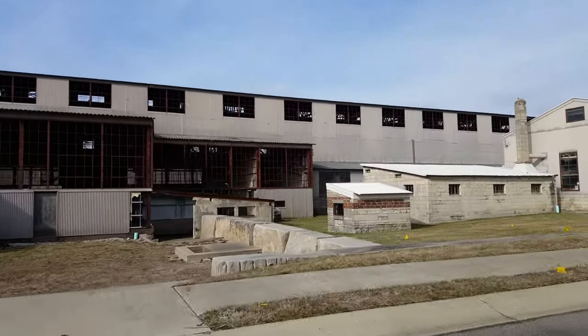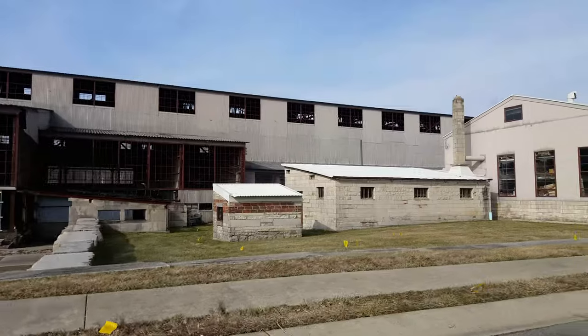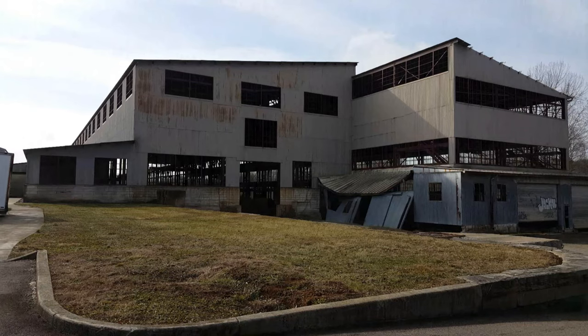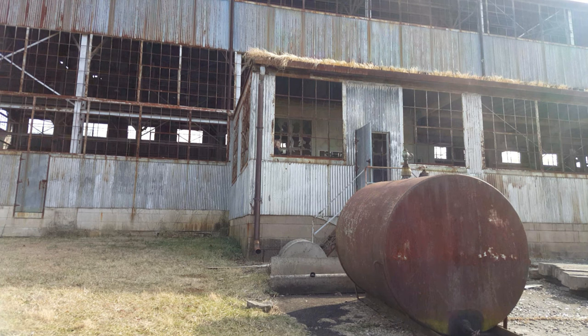The movie Breaking Away brought some major Hollywood names to Bloomington such as Dennis Christopher, Dennis Quaid, Daniel Stern, and Jackie Earl Haley. The movie has 7.7 stars on IMDb.